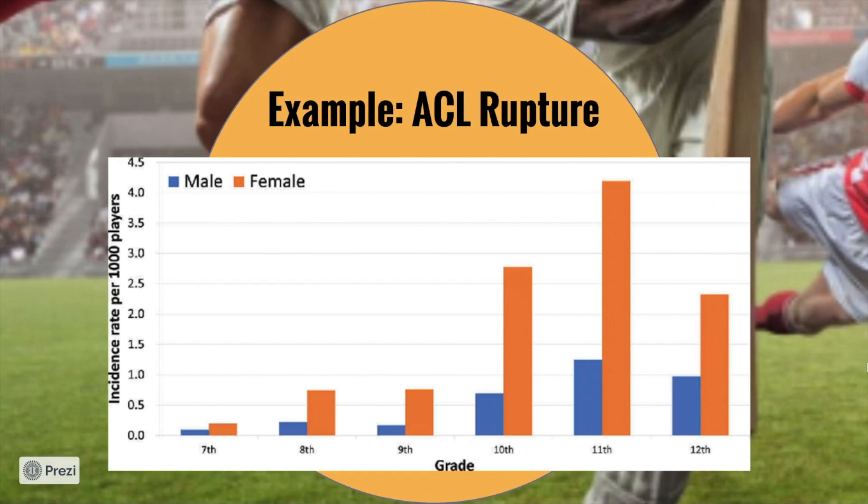The final thing we look at is the ACL rupture. This is male to female — male in blue, female in orange. As you get older through 7th, 8th, 9th, 10th, 11th, 12th grade, if you're a female, you reach a stage during 10th and 11th grade when your likelihood to have an ACL rupture skyrockets compared to males. There are lots of different factors for this, but it's really important to try to avoid this if you can, because an ACL rupture is a minimum of 12 months out of the sport.